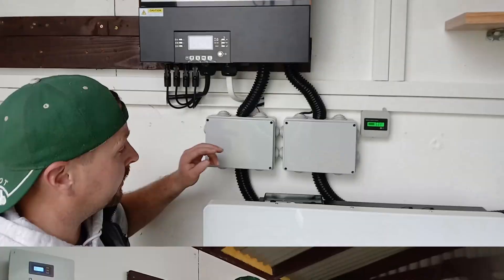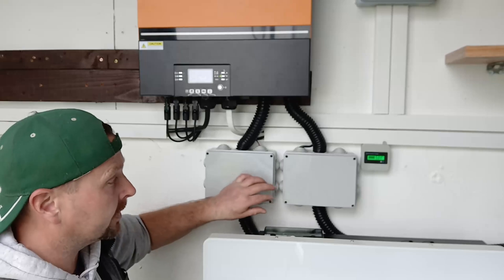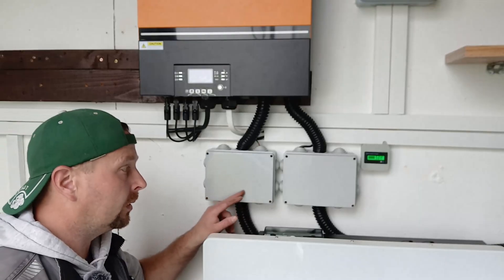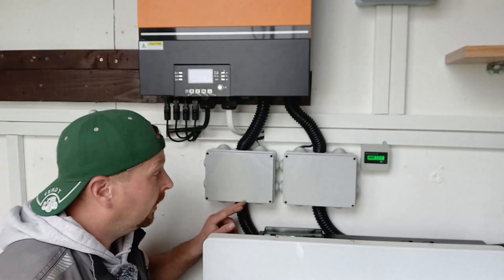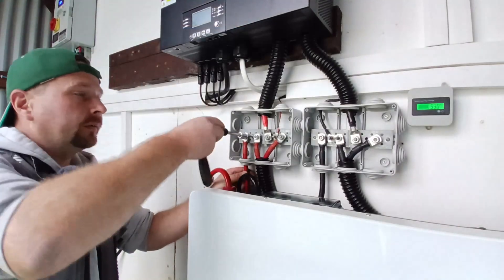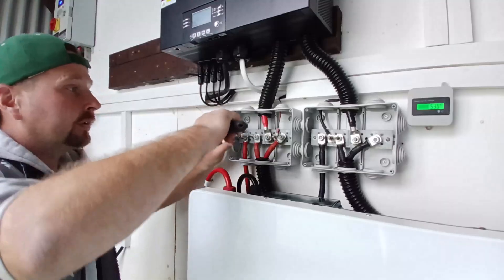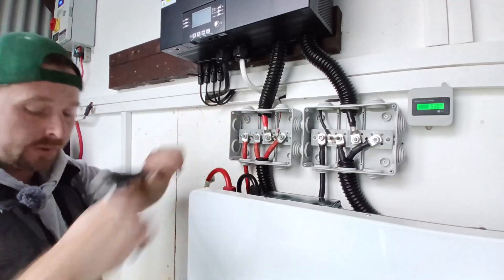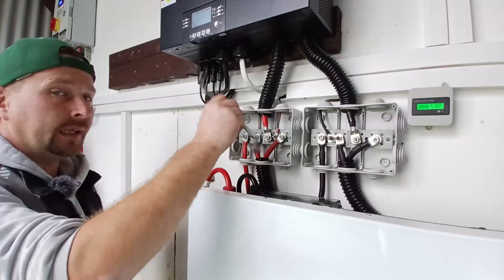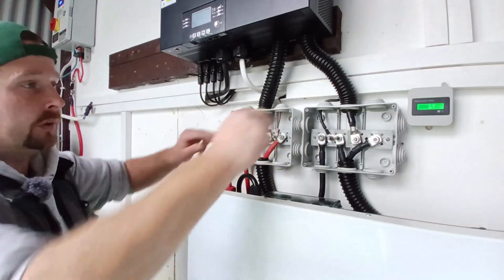You might notice another addition here — boxes to house the bus bars. These are common junction boxes from Murphy Brothers in Portlaw for the grand price of nine euros each. The beauty of the bus bar enclosures is that they prevent operator error — they stop someone accidentally bridging between the positive and negative bus bar with a spanner. They're completely safe to handle because it's low-voltage DC.